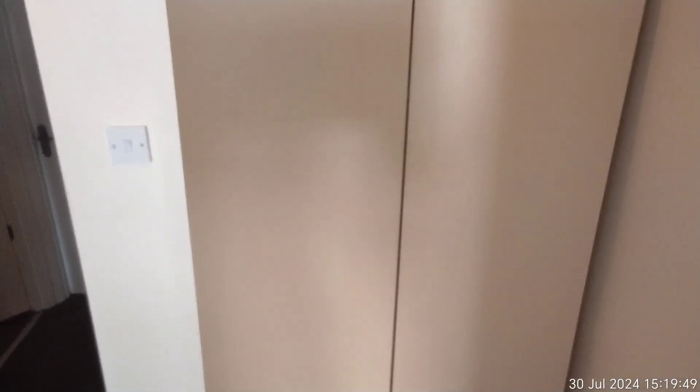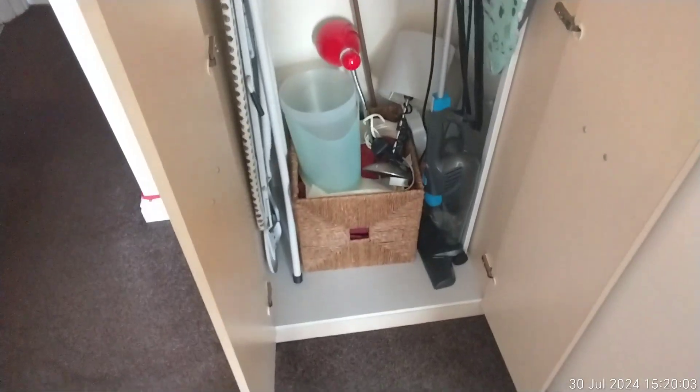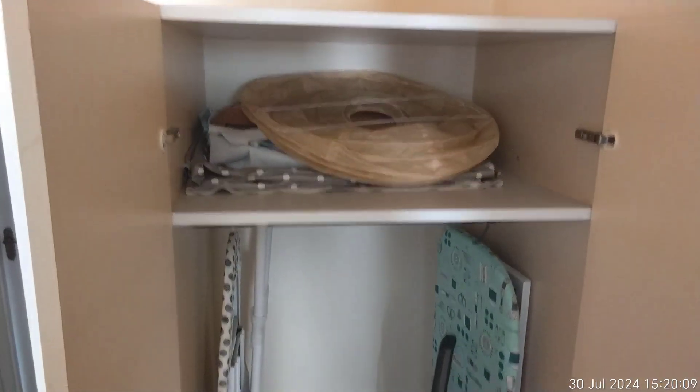Before we go into the bedroom, I'm going to go into this wardrobe outside bedroom number one. As you can see by the door, there are no markings to the door, although the paint is a little bit chipped at the top. Opening this up, there's a storage area with a vacuum, a couple of ironing boards, and some bits and bobs. No markings to the inside — the door is in good condition. Just to note, there are some very faint marks on the wardrobe door just there.